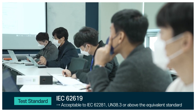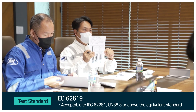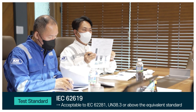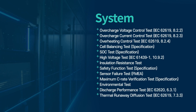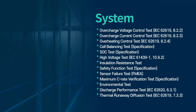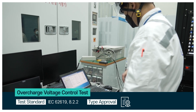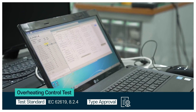Other standards like IEC 62281, UN38.3, or equivalent can also be used. The battery system type approval requires tests on both the modules and the system, and the type approval tests include various checks to ensure that the system is safe and reliable.